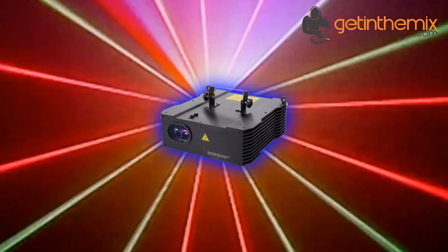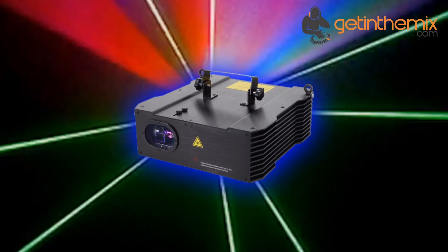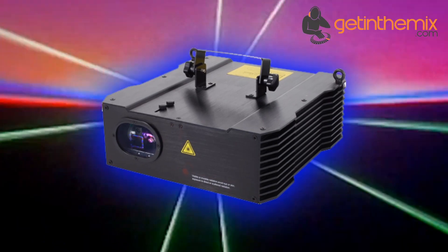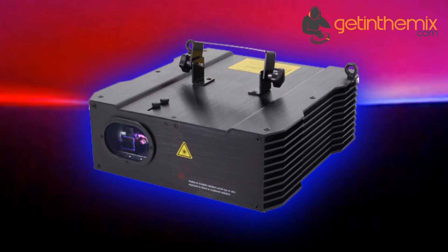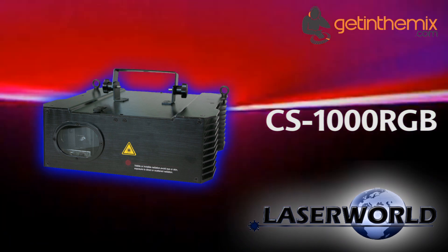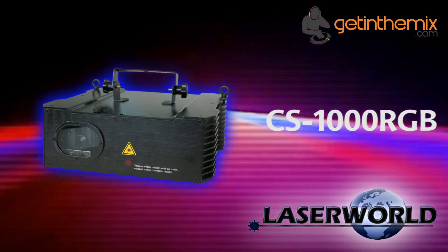The LaserWorld CS1000RGB is one of the most popular laser systems of the club series and is well suited for professional applications. It is often used in bars, medium-sized clubs, and discos, as well as party locations. For more information and current pricing, please click the link below. The LaserWorld CS1000RGB is available from gettingthemix.com now.